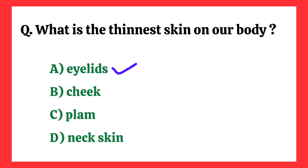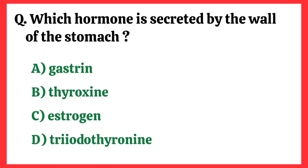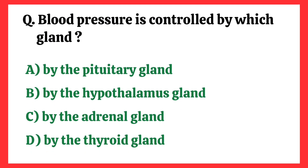What is the thinnest skin on our body? Correct answer is option A: Eyelids. Which hormone is secreted by the wall of the stomach? Correct answer is option A: Gastrin.